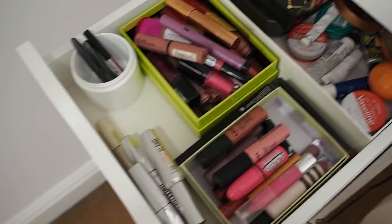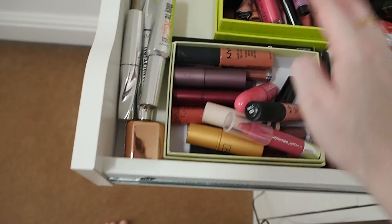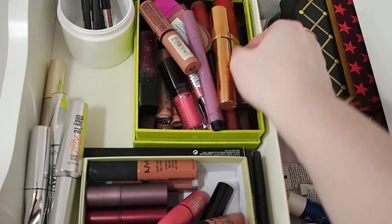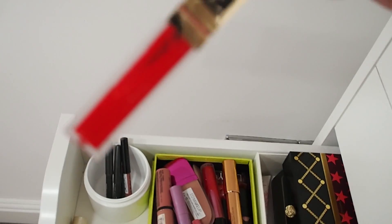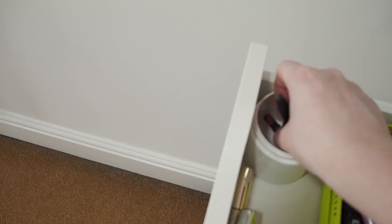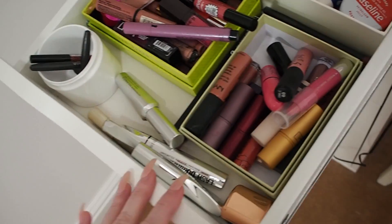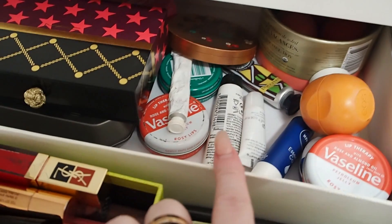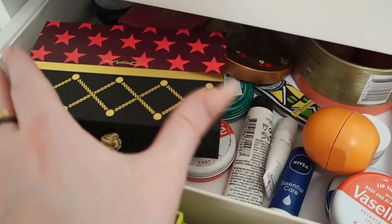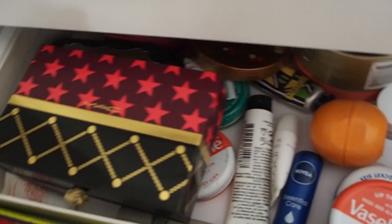Down here is my lipstick drawer — lipsticks, liquid lipsticks, and crayons. Another drawer has lip glosses in colors I'll never use, miniature lip pencil nubs, old mascaras I'm trying to bring back to life with contact lens solution, a lip balm section with loads of EOS's, and the Nutcracker MAC lipstick set.